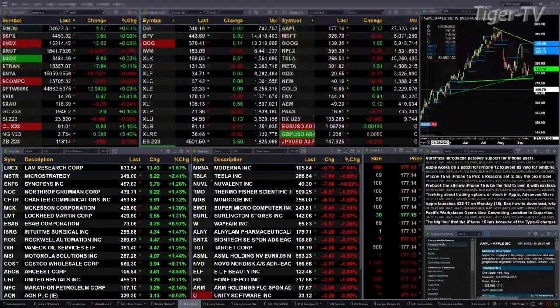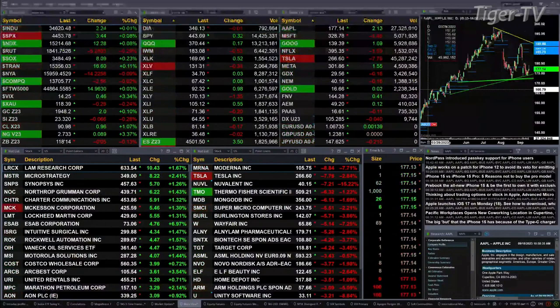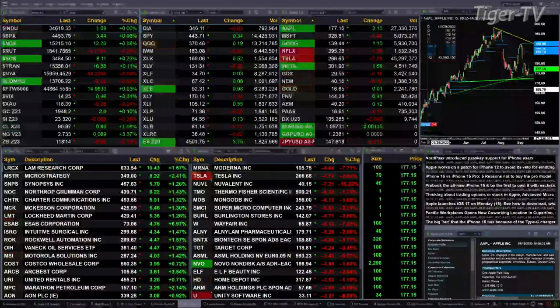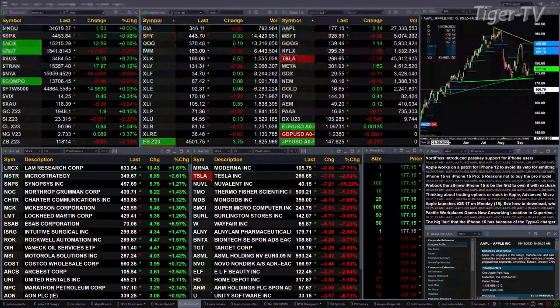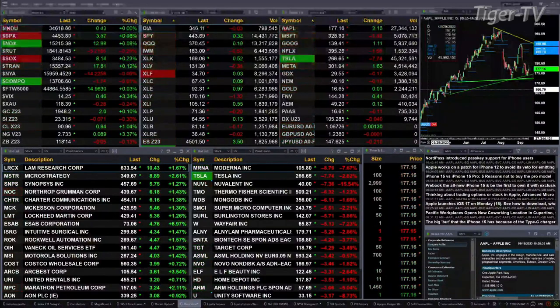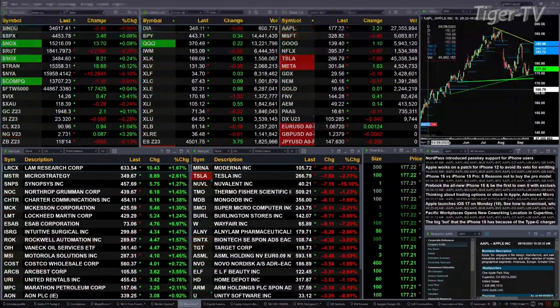Currently we've got a mixed bag market out there. The Dow is up five points, the S&P up four, NASDAQ up 112, Russell's off five, Semis up eight, Trendies up 16, New York Stock Exchange off 14 points. Gold's up two bucks, silver's off seven pennies. Light Sweet Crude is up nearly a dollar, trading at 90.96. Natural gas is up eight pennies, trading at 2.73. And the 30-year Treasury is down five ticks, printing at 118.14.